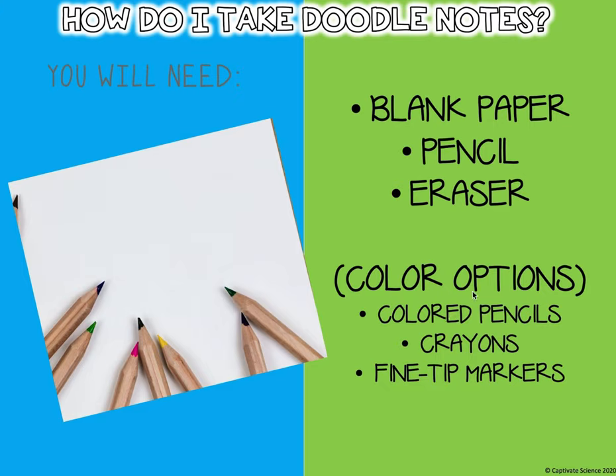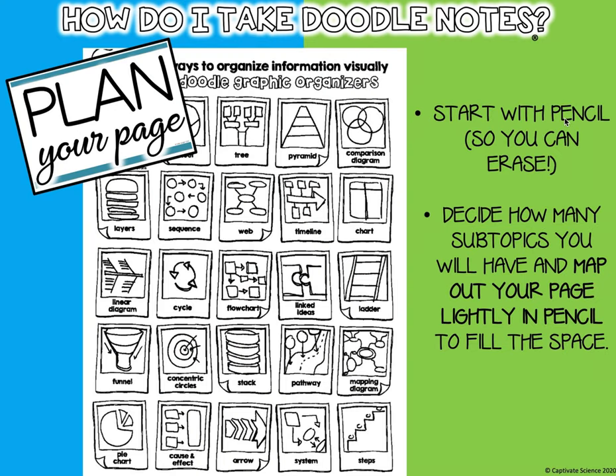Any color options — go ahead and use colored pencils, crayons, and if you have fine tip markers you can use those as well. So let's plan our page. You're always going to start with pencil.